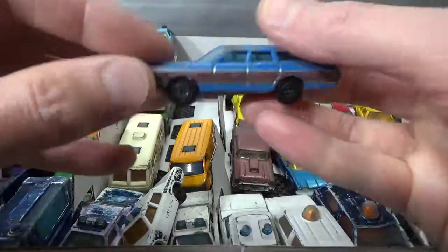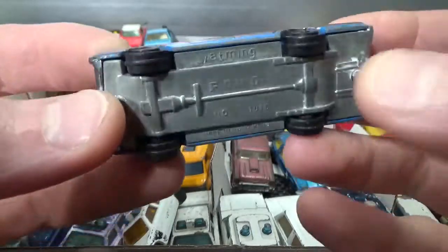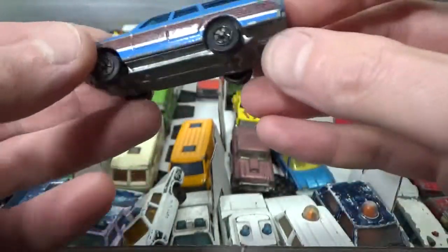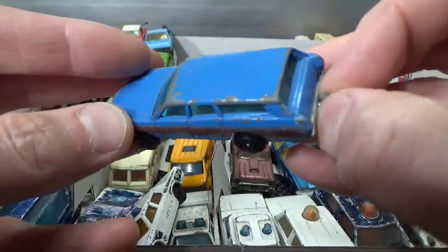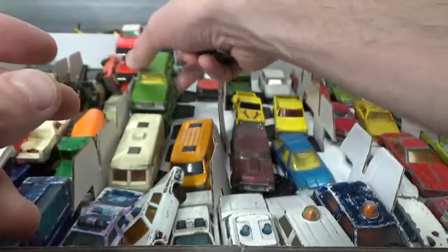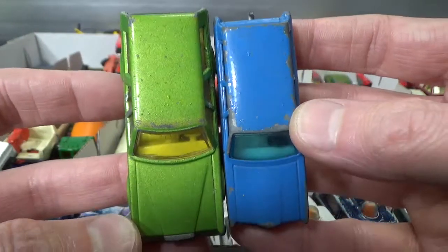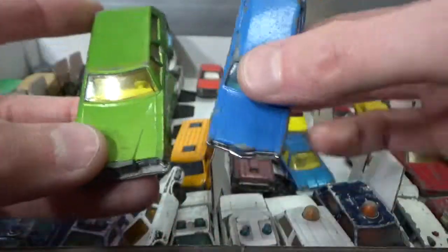Then we have a Ford station wagon by Yatming — all metal casting with a tow hitch. A lot of these Yatmings have tow hitches I realize now. It's a little bit tiny if you compare it to the Mercury — the length is not so bad, but the width is a little bit too narrow in my opinion.